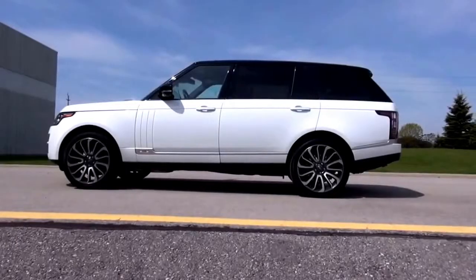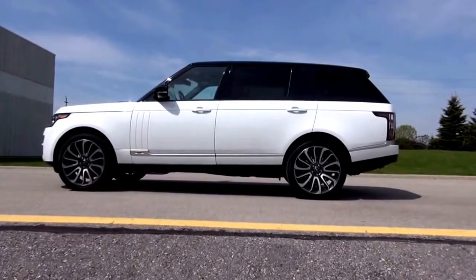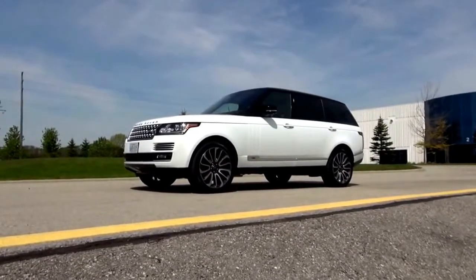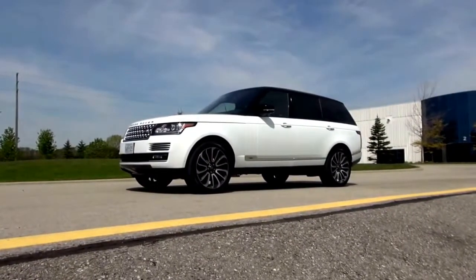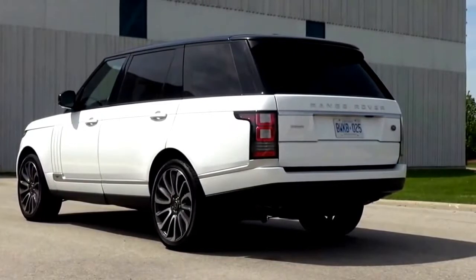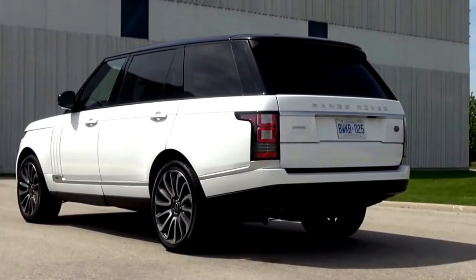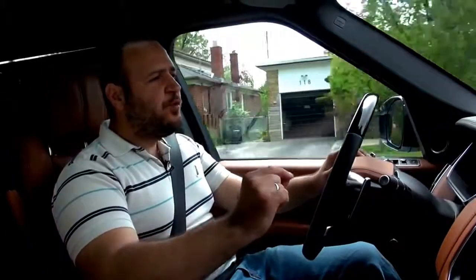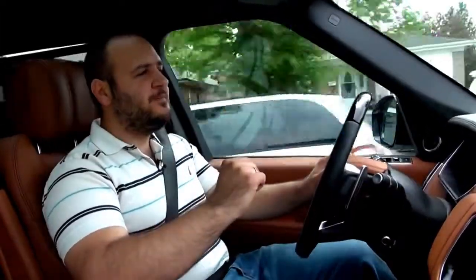This, my friends, is the top — and when I say top, I mean top top — Range Rover. It is the Range Rover Long Wheelbase Autobiography, and it's $161,500. But you know what? It's worth every single penny.